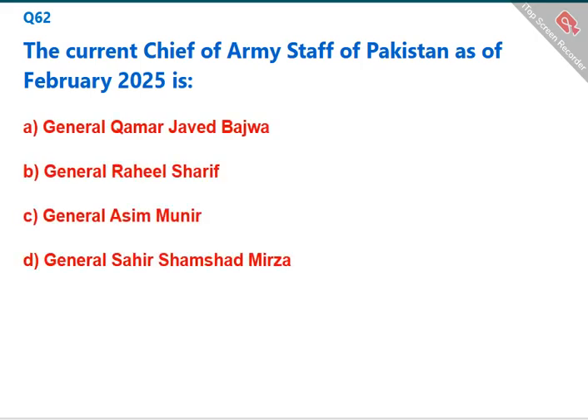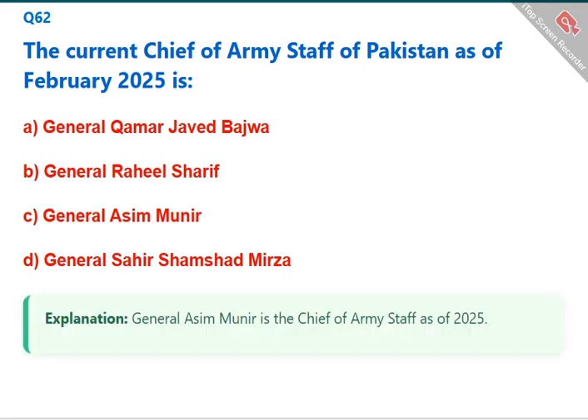The current Chief of Army Staff of Pakistan as of February 2025 is General Asim Munir. The correct answer is C: General Asim Munir.